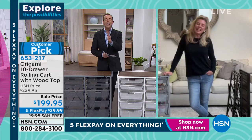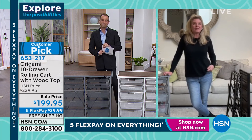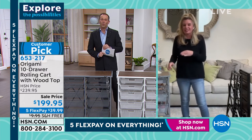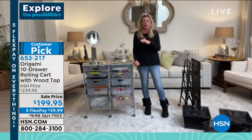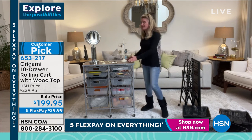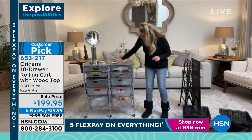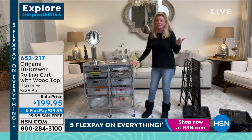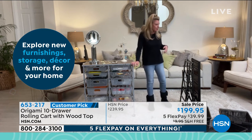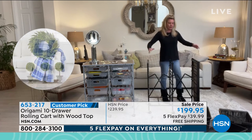Tracy Rosa returns for the 10-drawer cart. It's another massive customer pick with over 240 reviews. As parents, Adam and Tracy both go right to the kids angle — Legos all over the floor! With two kids, this is an organizational heavyweight. It's only 14 inches off the wall, so you can put a 10-drawer system in your closet or anywhere you want. Zero assembly — take it out of the box, unfold it like an accordion, swing the top shelf over — it's already attached.